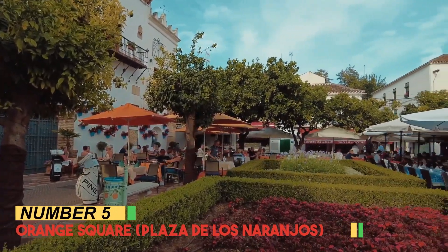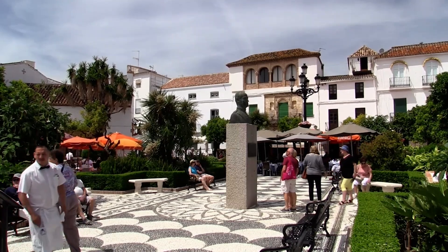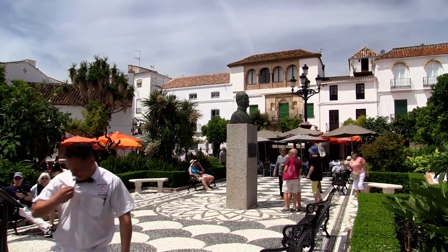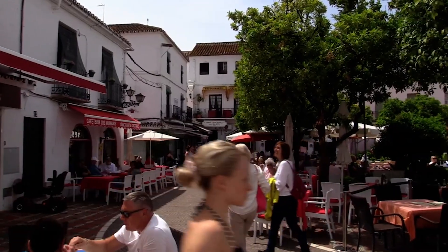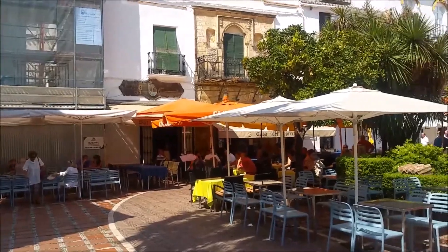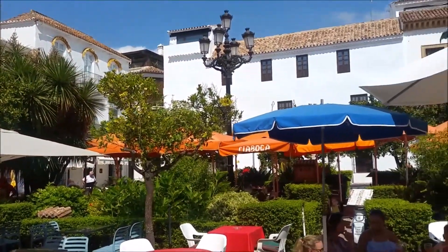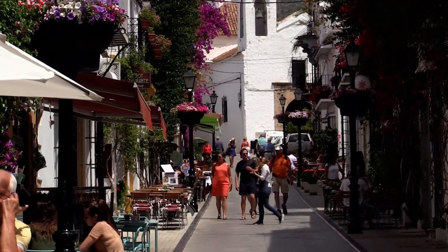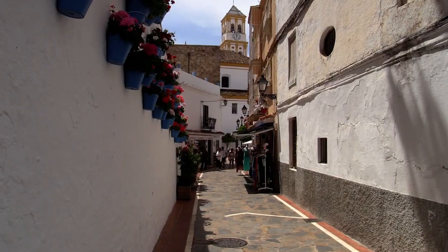Number 5: Orange Square, Plaza de los Naranjos. Nestled within Marbella's historic heart lies Orange Square, or Plaza de los Naranjos. This charming oasis boasts a fusion of Andalusian allure and vibrant culture. Shaded by fragrant orange trees, the square's cobblestone streets lead to hidden gems, cozy cafes, art galleries, and boutique shops.